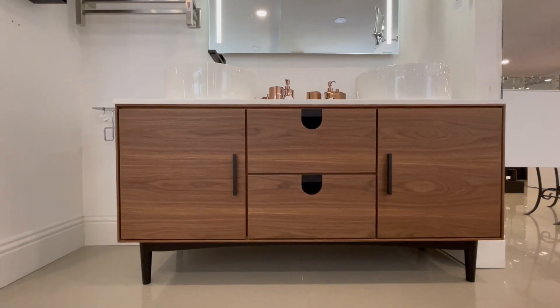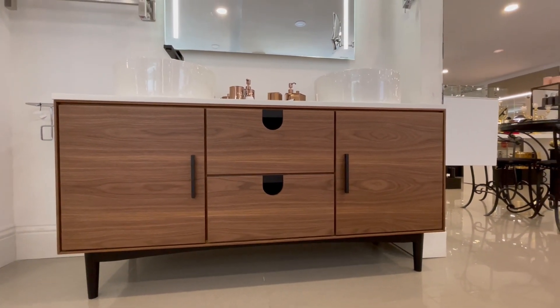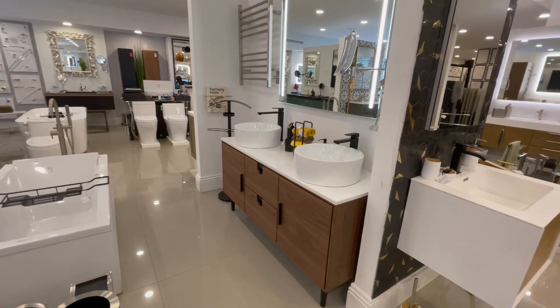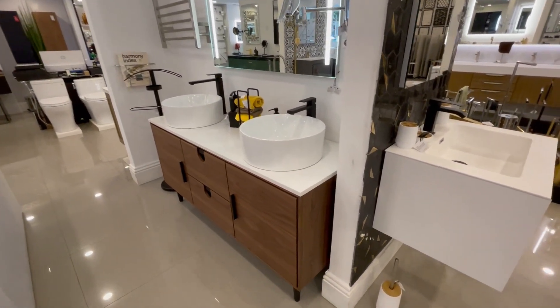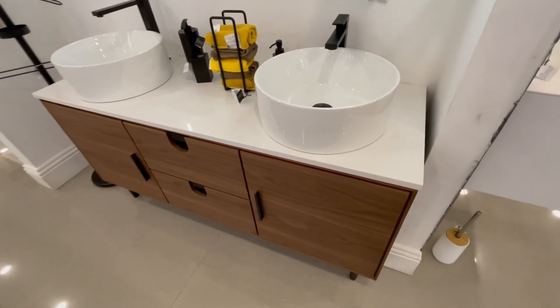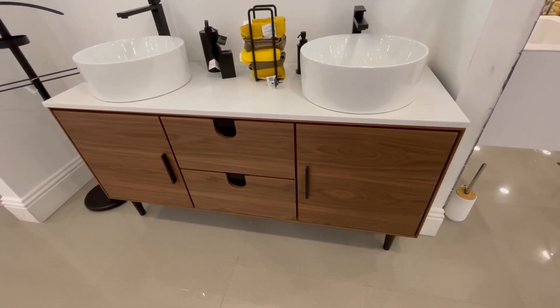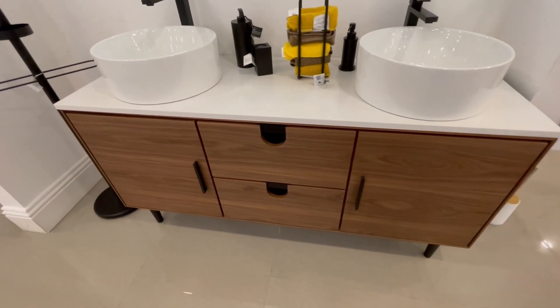This collection has 4 sizes: the smaller one is 30 inches, then 48 inches, followed by 60 inches, and finally 72 inches. The difference between them is the drawers quantity, and you can choose between 2 finishes: matte white and walnut.